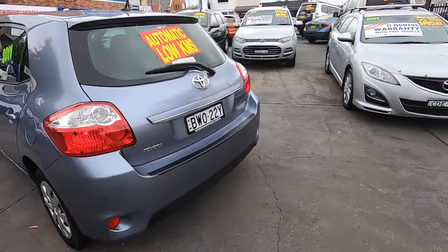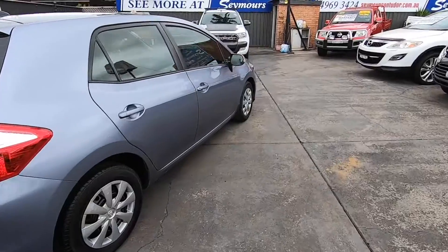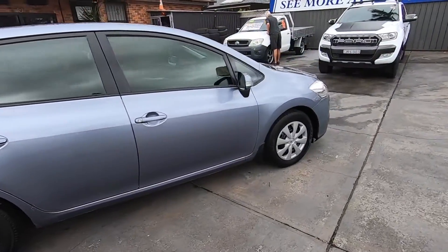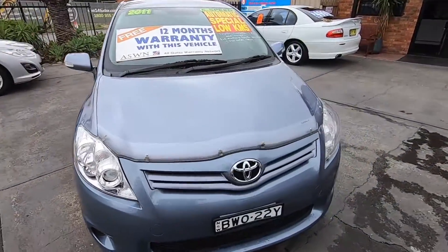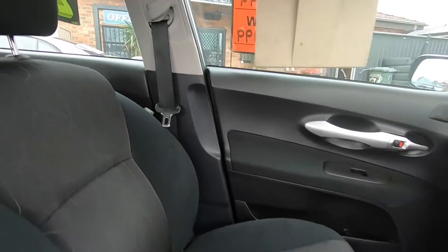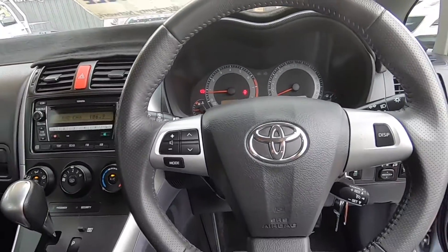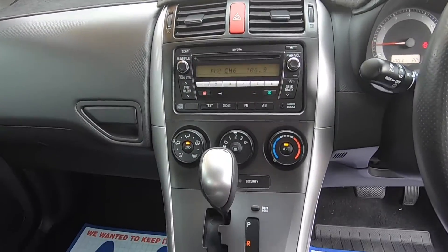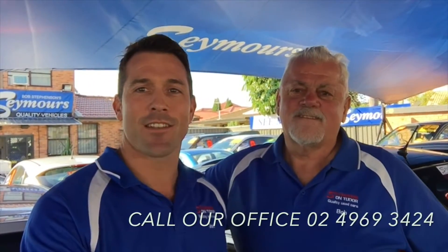So see for yourself while everyone's singing. See more value, see more deals, see more at Seymour's. Seymour's, the established dealership under the big blue marquee in Tudor Street Hamilton, offering top quality used vehicles guaranteed. Tudor Street Hamilton. You can call our office on 4969 3424. See you soon.